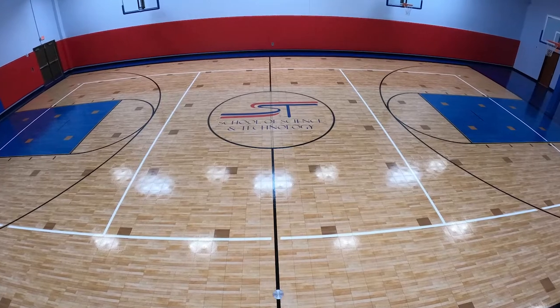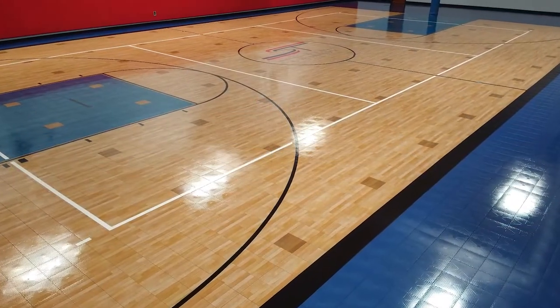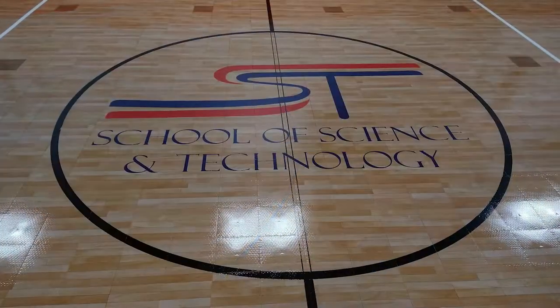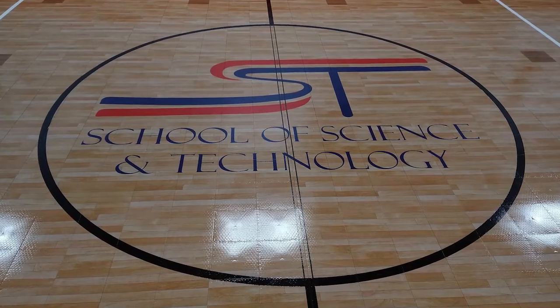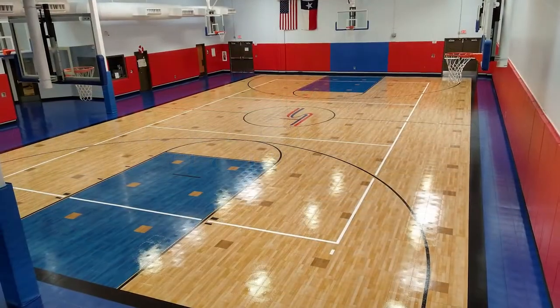The new Sport Court high gloss gym looks great, but it also delivers safety, durability, longevity, and super low life cycle costs. So regardless of the metric you're using, it really is the best gym floor available today.